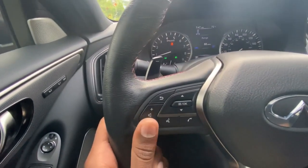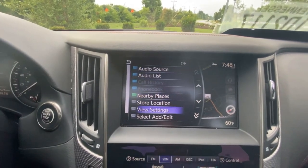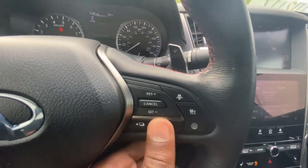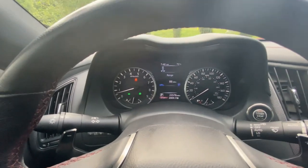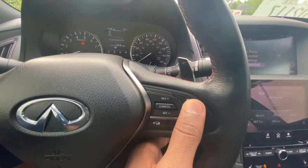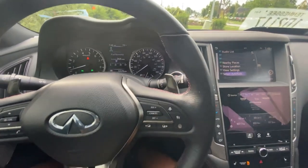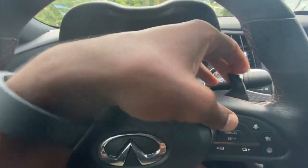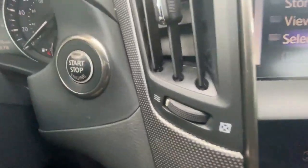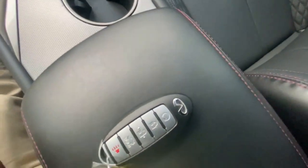Your controls for volume and Bluetooth are here, and you can control certain things depending on what screen you're on. You've got your cruise controls, gauge cluster controls, gap adjust for your adaptive cruise control, and adaptive cruise control itself. You've also got your paddle shifters, your push button start, and your key fob with remote start on it.